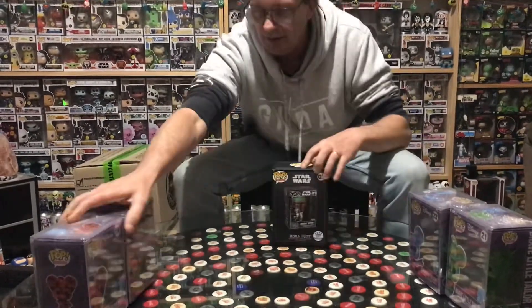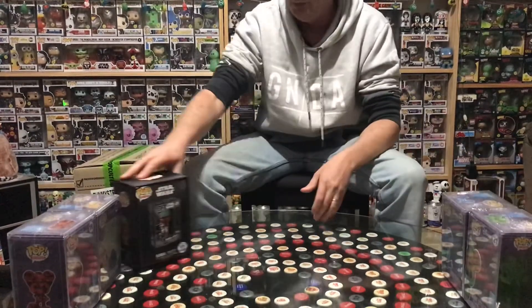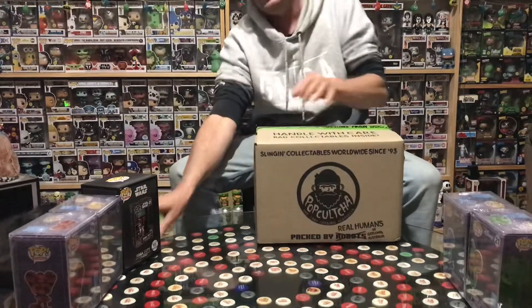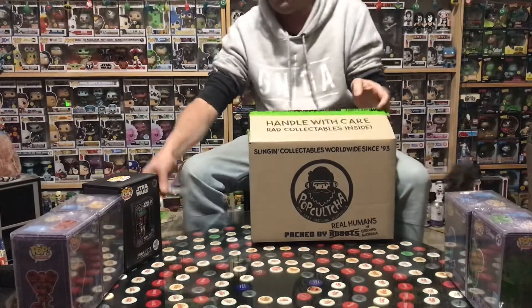Anything that we don't like or don't want to keep in our collection, we're putting up for sale on eBay. Feel free to jump over and have a look - I'll leave a link down below, check out what we've got.